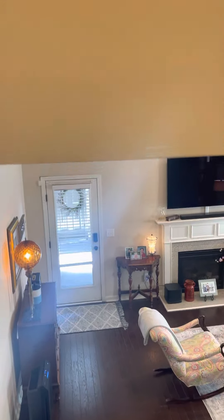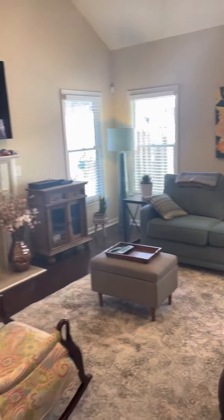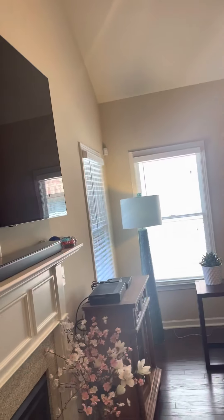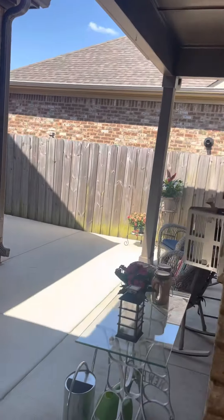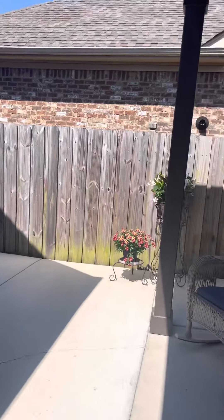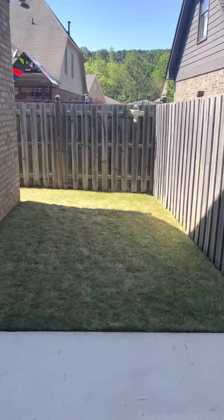You have a two-car garage that I'm going to show you. When you walk out back here, you'll have a covered patio — you can put a couple of tables and chairs. There's not a whole lot of yard back here for mowing, but you do have a little bit of green space.